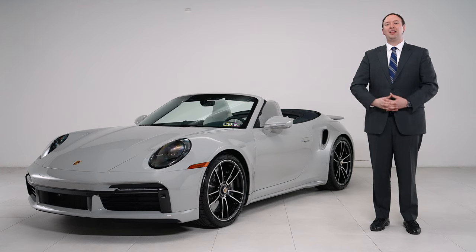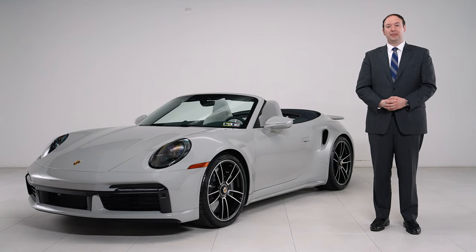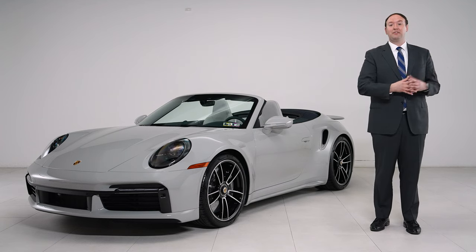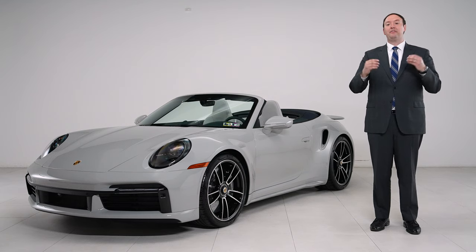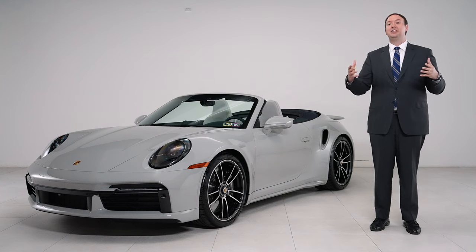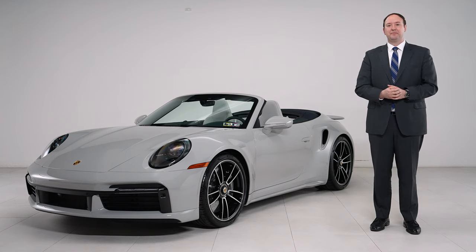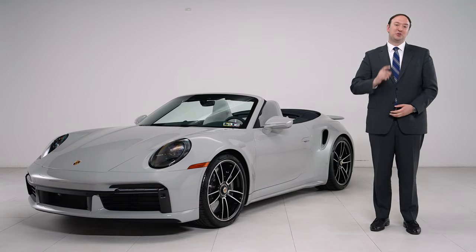So that's the second of our 911 Turbo S Cabriolets highlighting the exclusive manufacturer options. The difference in style and feel of this 911 versus our first more sporty 911 Turbo S is drastic, and it just goes to show the true breadth of options available from exclusive manufacturer. Adding in the exclusive manufacturer leather interior with its 15 different interior color options just adds to that breadth. My name is Ryan Kirchner with Porsche of the Mainline — now that you've seen what's possible with Porsche's exclusive manufacturer, how will you build your dream car?